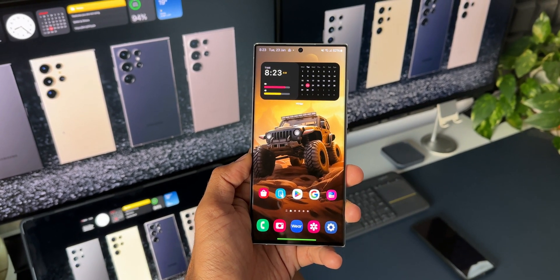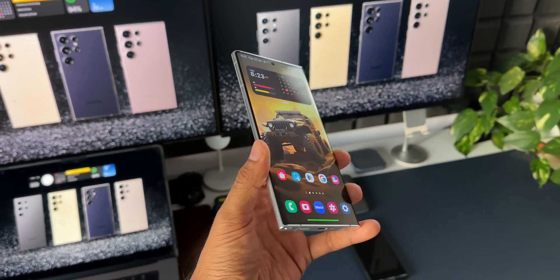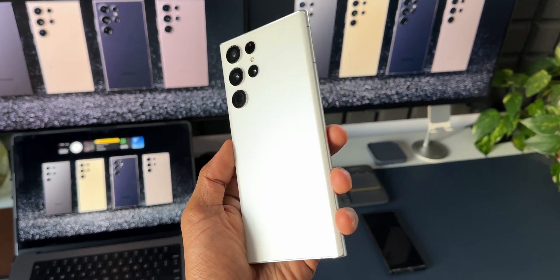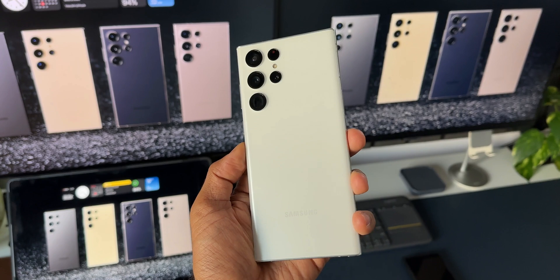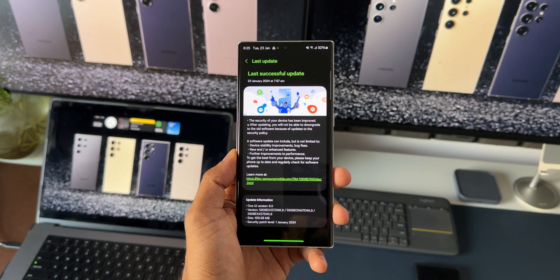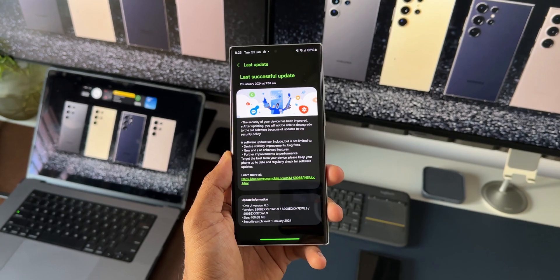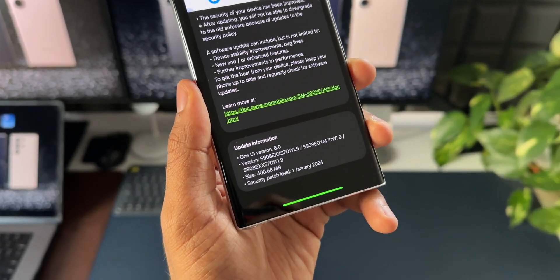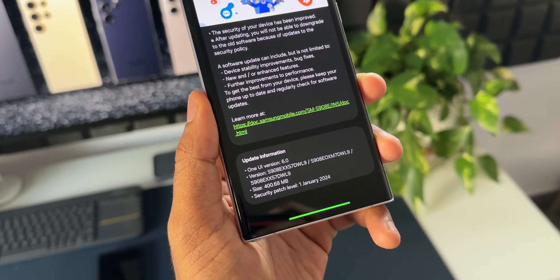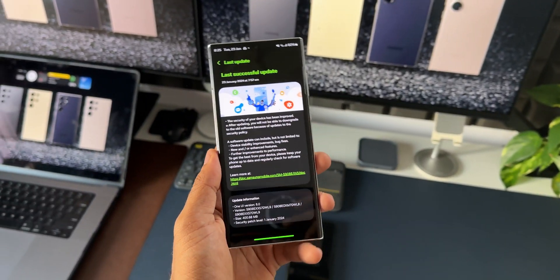Whether you still own the Galaxy S22 Ultra or have upgraded to the S23 or S24 series, I'm going to keep you updated about new updates on this device. This phone has received a brand new update — a security patch for January 2024. The size is about 400.68 MB and the version number ends with DWL9. In the changelog, there are no new changes; as usual, it's all about stability, reliability improvements, and bug fixes.